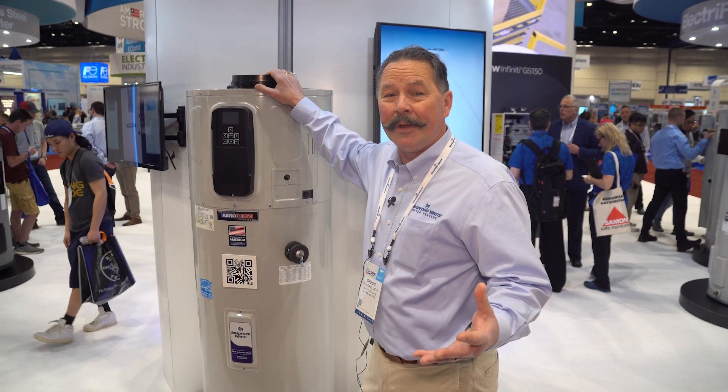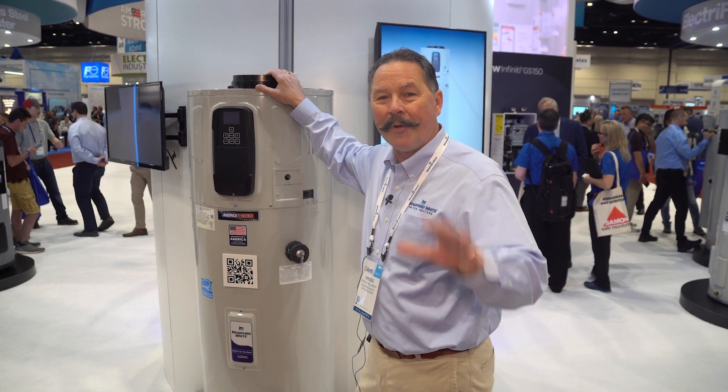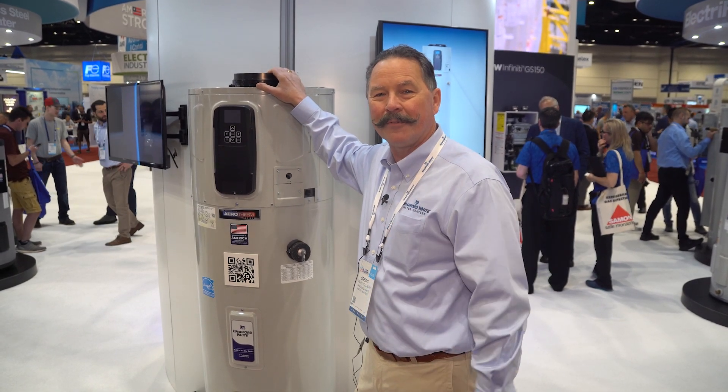I wish you were here so you could actually see this in person, because this water heater is truly amazing. Get ready to get heat pumped up with Bradford White.